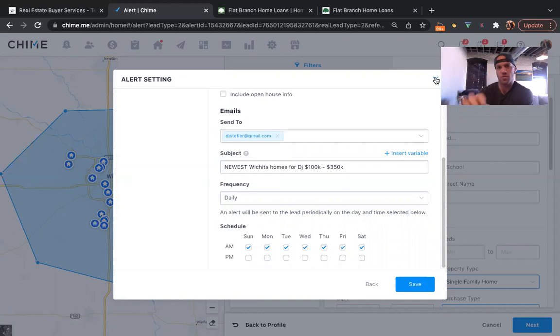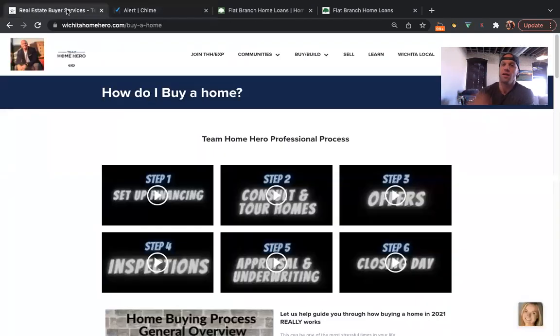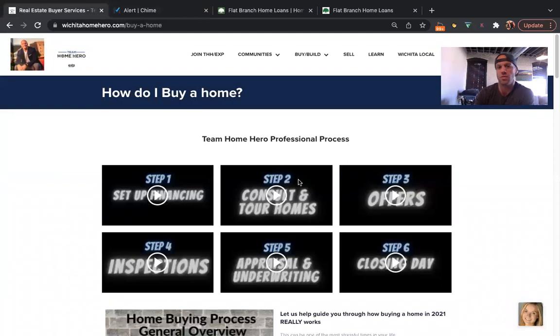We send property alerts and consult online, but also go in person for showings — checking the foundation, the roof, the mechanicals, all the major big-ticket items to make sure nothing's wrong. We work on a text and personal cell phone basis, so you have direct access to us. Sometimes it might take three, four, or five offers to get a house in this market, so don't fall in love with a house until you get it under contract — and even then, not until it's closed.